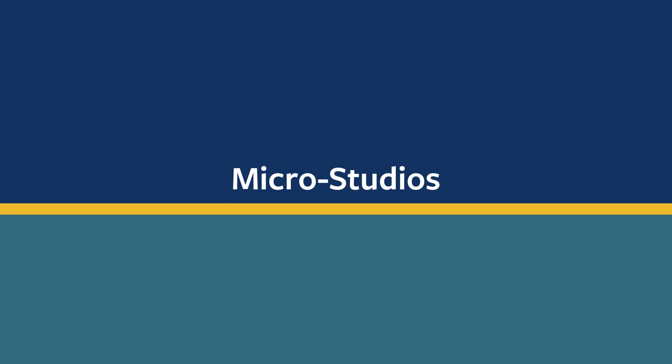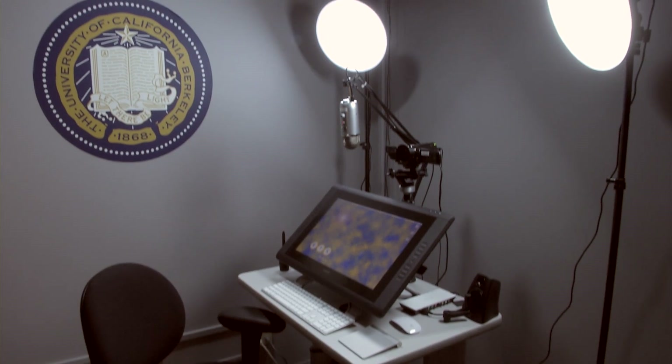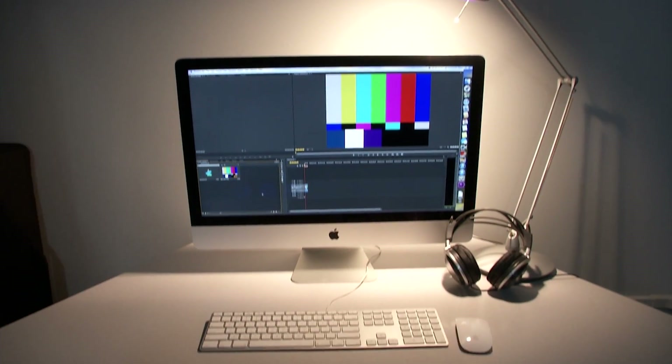The ETS MicroStudio is a place where instructors can come create video content for online course materials, classroom flipping, tutorials, and more.